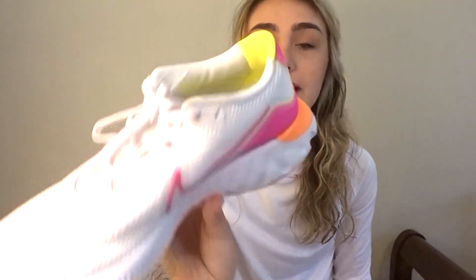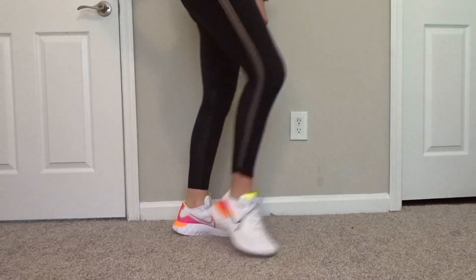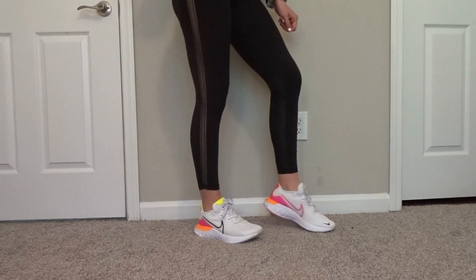I also got these running shoes — they're white but also have a bunch of color in them and they're actually very comfy. The only thing is you kind of have to wear higher socks with them because I've gotten a blister from running. But I still recommend them, I still really love them.